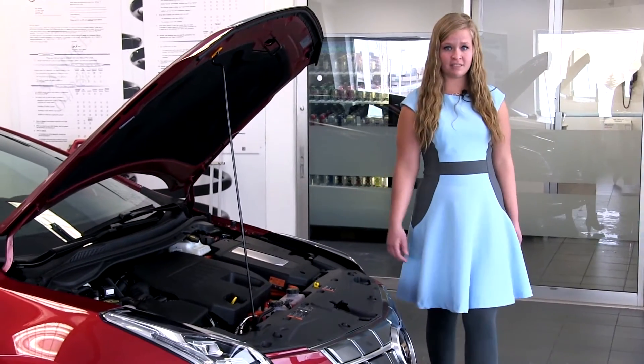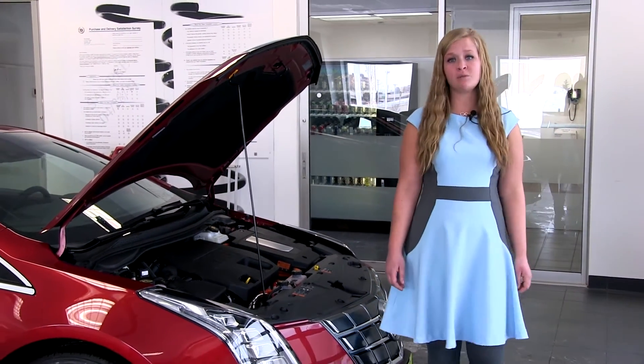The backup 1.4-liter cylinder generator offers a continuous range of about 303 miles, giving the ELR a huge edge over other electric vehicles and allowing it to stay on the road even without access to an outlet. The electric range offers up to 82 miles per gallon equivalent.